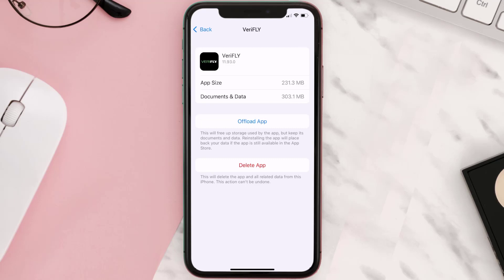Follow the on-screen instructions to navigate all the way to the app page. Once you're on this screen, tap on Delete App to uninstall the app from your device.